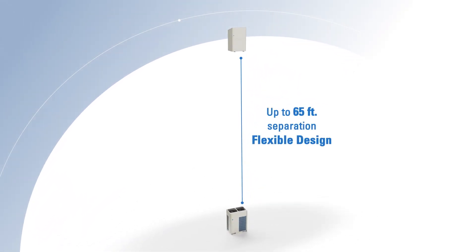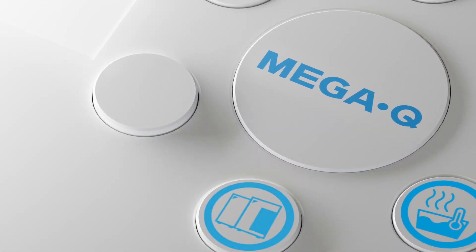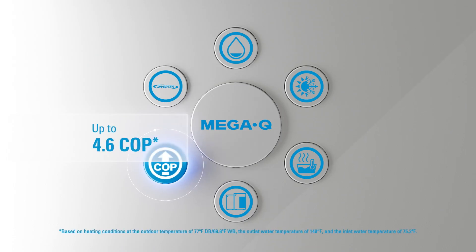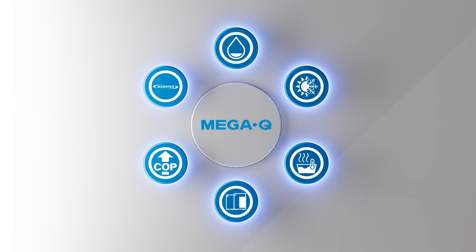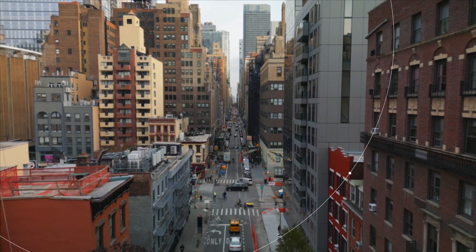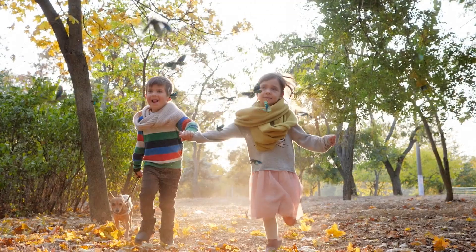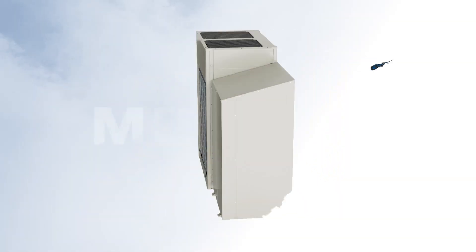Engineered with Daikin's heat pump and cascade technologies, the MegaQ system delivers high efficiencies with COPs of up to 4.6. At Daikin, we are an innovative company. To support the electrification and decarbonization efforts underway in North America, Daikin now introduces the all-electric non-potable hot water generation system, Daikin MegaQ.